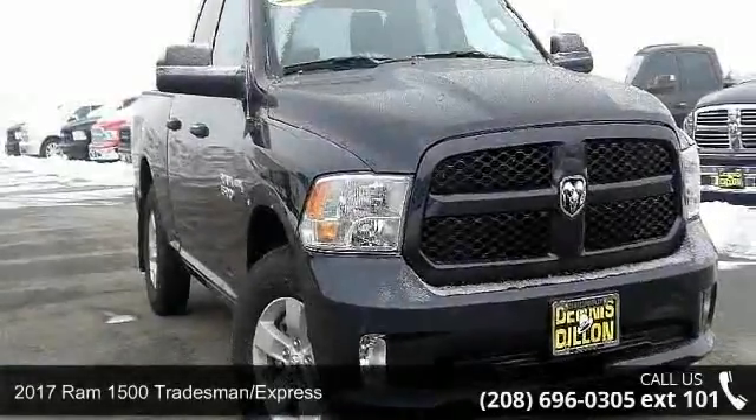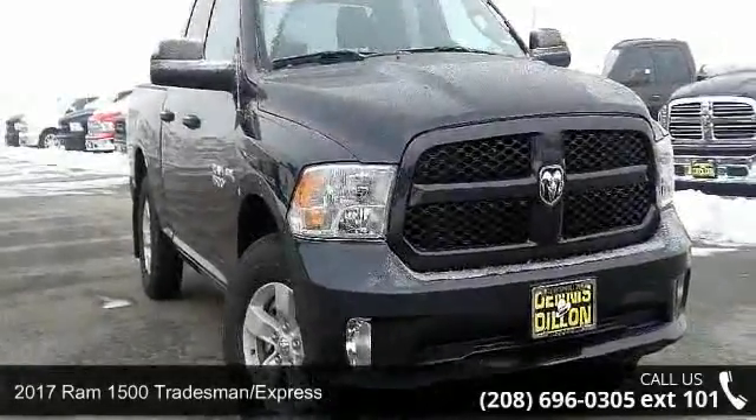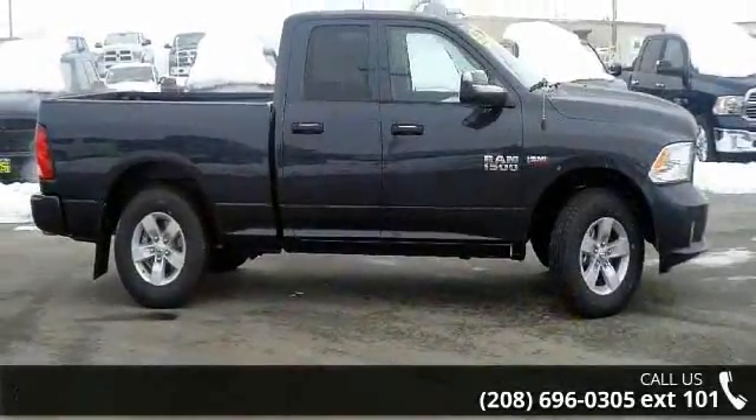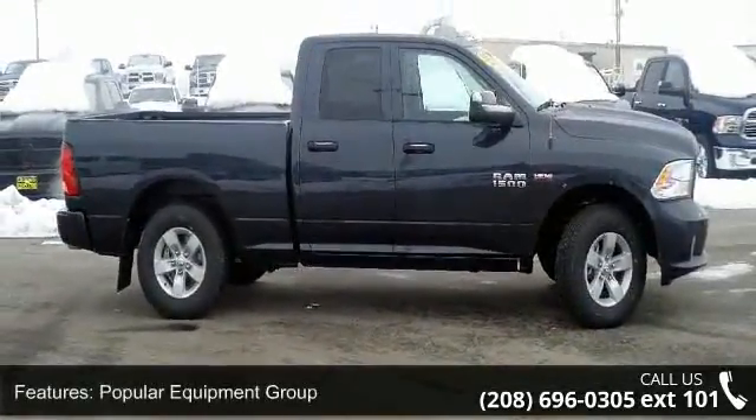Check out this 2017 REM 1500 Traisman Express. If you are looking for an automobile with great features, look no further. Enjoy these notable features: